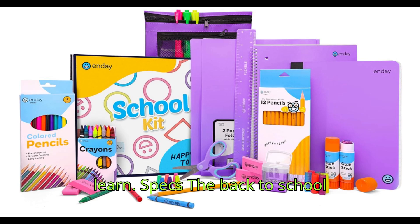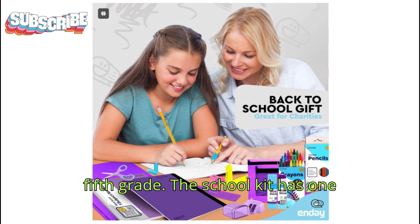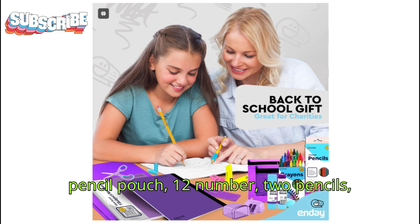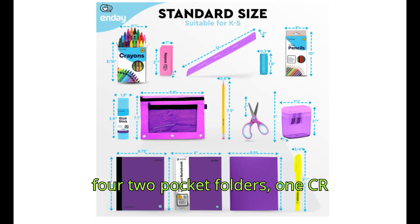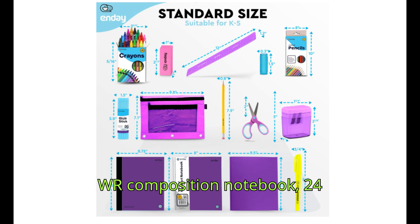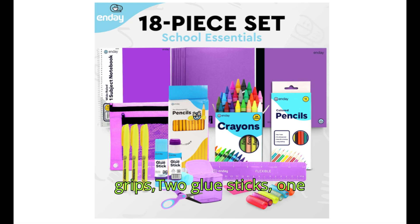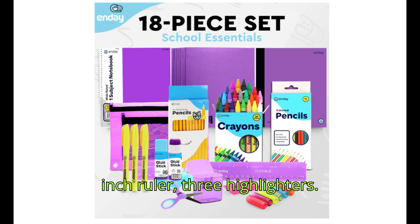Specs: the back to school kit includes 71 items for grades K through 5, kindergarten to fifth grade. The school kit has one pencil pouch, 12 number two pencils, two pocket folders, one spiral notebook, 12 colored pencils, one composition notebook, 24 crayons, one sharpener, six pencil grips, two glue sticks, one scissors, one eraser, and one 12 inch ruler.